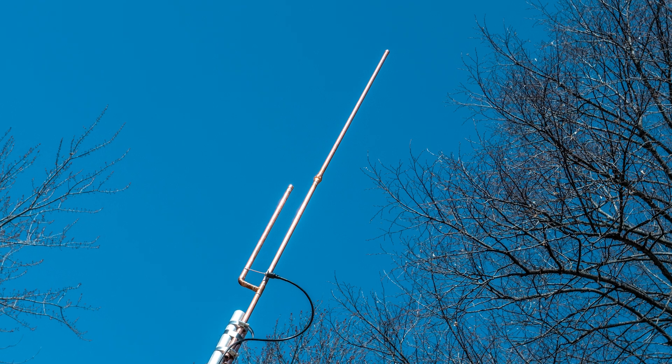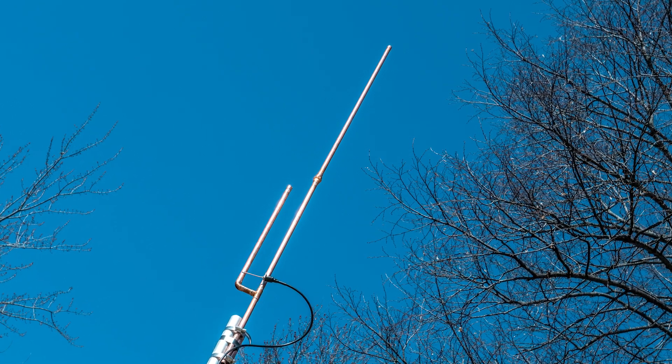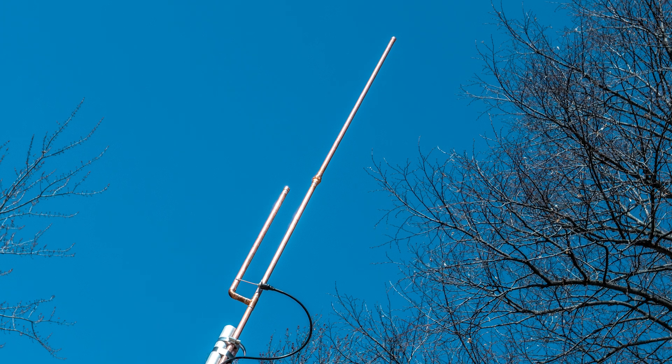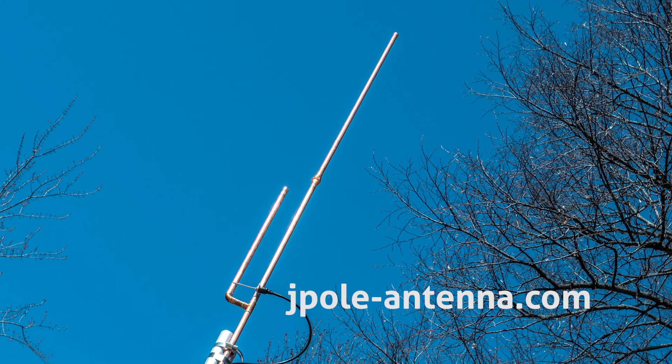KB9VBR antennas are simple, effective, and affordable VHF and UHF antennas for amateur radio, MERS, public safety, and GMRS — made in the USA with quality parts. Get yours online at jpole-antenna.com.